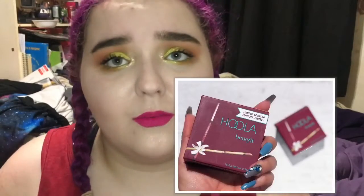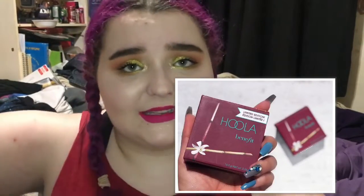Lastly, Benefit has a large size of their Hoola bronzer — it's a limited edition but it's like a gigantic size. I'm personally not going to get it because I'm too fair for normal Hoola. I know people go through their Hoola bronzer just like crazy. Thank you guys so much for watching. I'll see you in the next one. Bye.